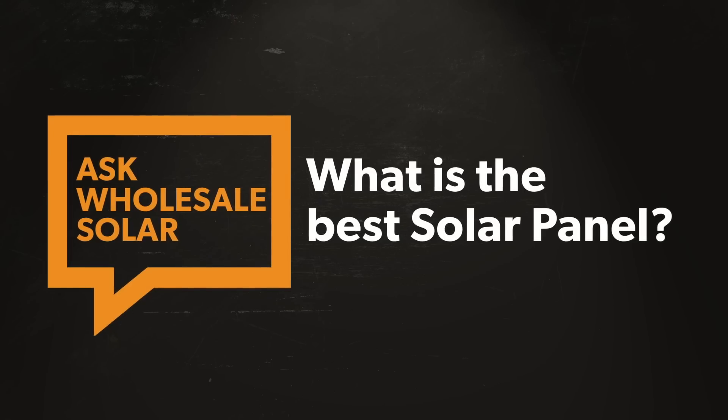Hey, this is Brent with Wholesale Solar. Today we're going to be talking about the best solar panels. If you're taking the time to watch this video right now, chances are you're doing some research on a solar project and you're trying to figure out which panels are going to be the best ones for you. There's a lot of noise out on the internet and a lot of options. In this video we're going to go over the panel options that we have and discuss which ones might be the best ones for your project.